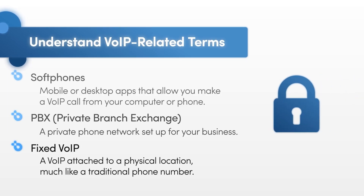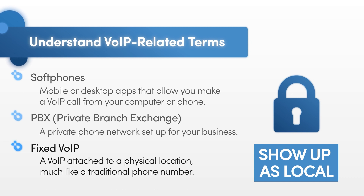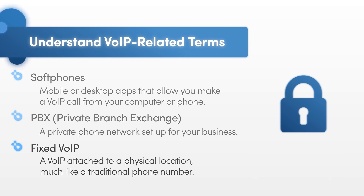A fixed VoIP is one that's attached to a physical location, much like a traditional phone number. If you run a business that serves primarily local customers, you may want to opt for a fixed VoIP, as your outgoing calls will show up as a local number that can be traced back to a physical location.